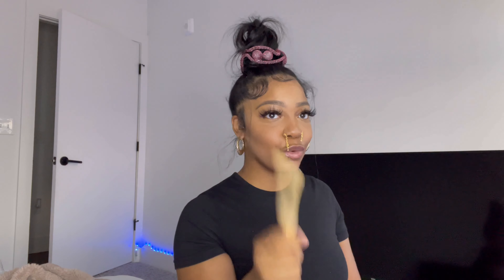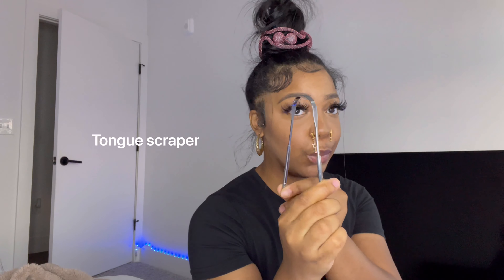Step number two: after brushing, I go in with my stainless steel tongue scraper. The reason you want to use a tongue scraper is because when you brush your teeth, all you're really doing is mixing the bacteria around — you're not getting all of it. What this does is you put it on your tongue, go back as far as you can, and scrape it out. Whatever is on your tongue, you scrape it off, and sometimes there really is stuff that comes off — even after you brush.